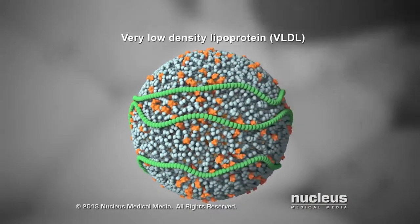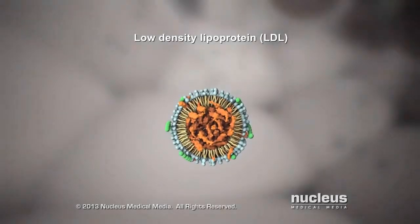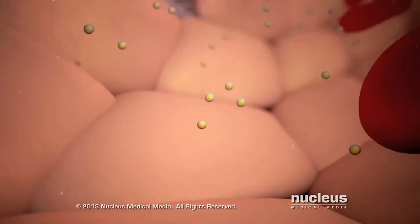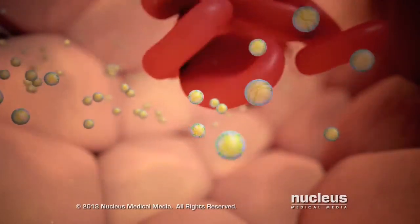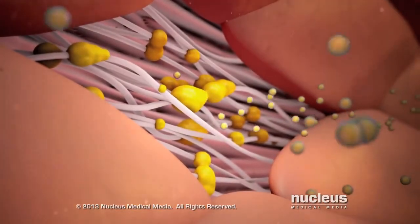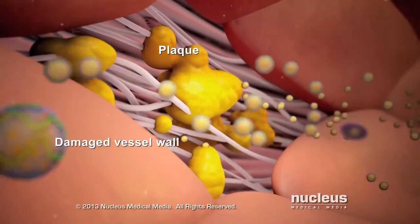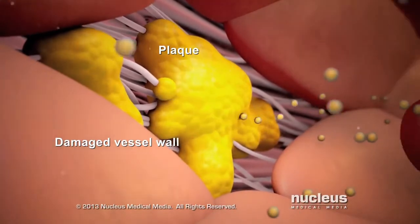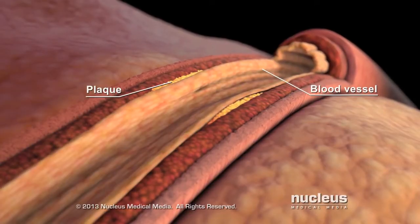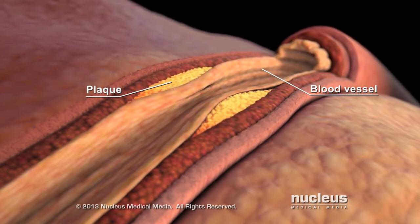After losing its triglycerides, a VLDL becomes a low-density lipoprotein, or LDL. LDL travels through your bloodstream delivering cholesterol to the cells that need it. If your body makes too much LDL, it can build up in your blood. LDL can deposit in the walls of your blood vessels, causing a buildup of fatty material called plaque. Damage to vessel walls can make it easier for LDL to form plaques. Over time, this buildup can narrow the blood vessel and reduce blood flow. This is why LDL is called the bad cholesterol.